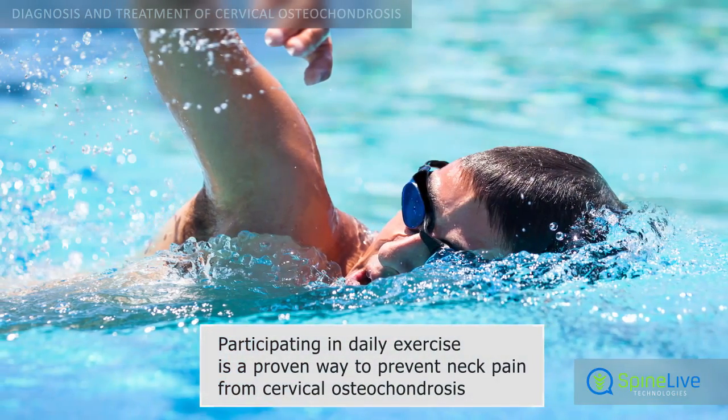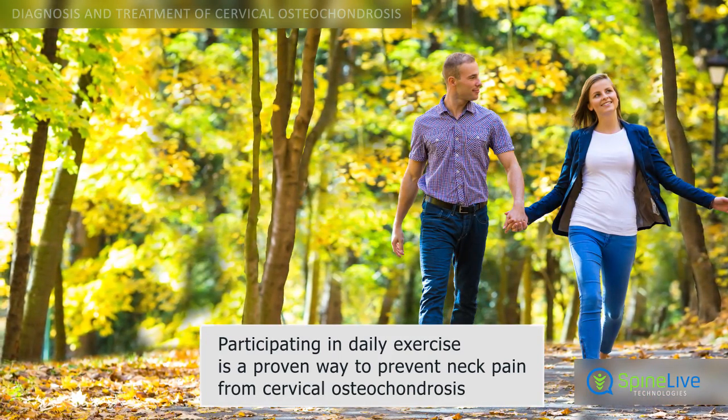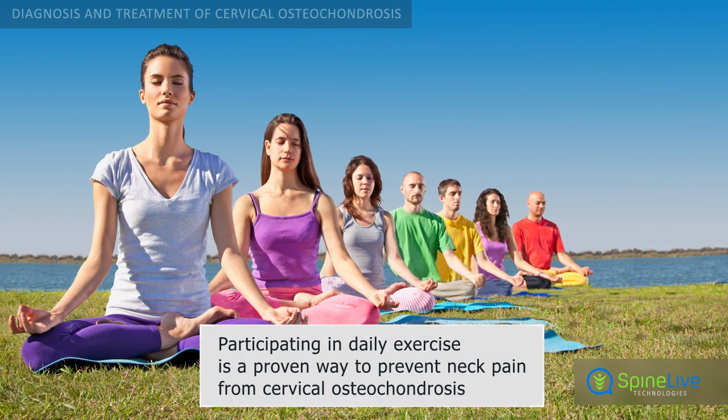To prevent neck pain from cervical osteochondrosis, stay active and get some form of exercise daily. Swimming, yoga, and walking are examples that can keep your neck healthy.